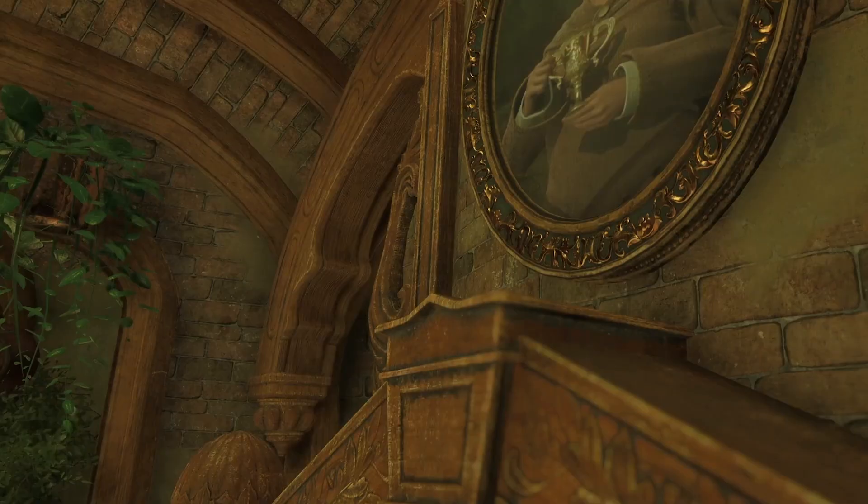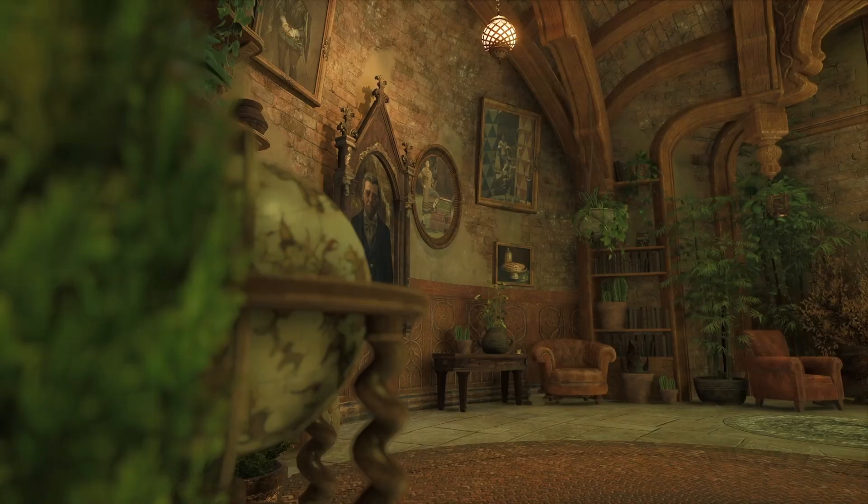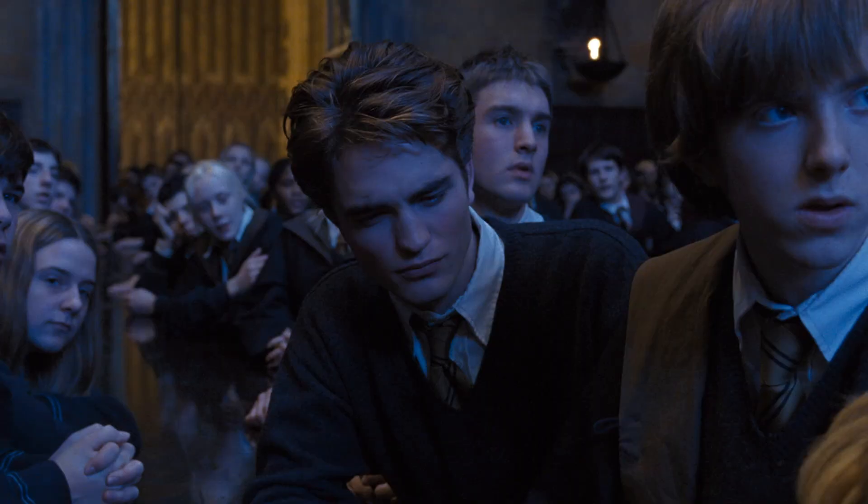Above the fireplace is a portrait of Hogwarts founder Helga Hufflepuff holding her iconic golden cup. You'll notice the wooden mantelpiece, which is carved with decorative dancing badgers, the symbol of Hufflepuff House. There's also a portrait in here of House alum Eldritch Diggory, a former Minister of Magic who may be related to one of our favorite Hufflepuff Quidditch stars, Cedric Diggory.